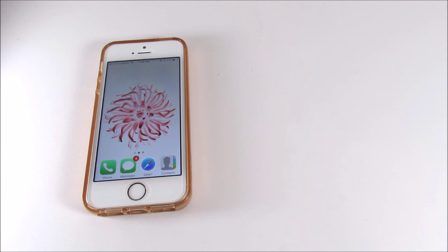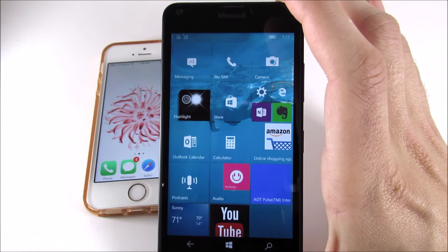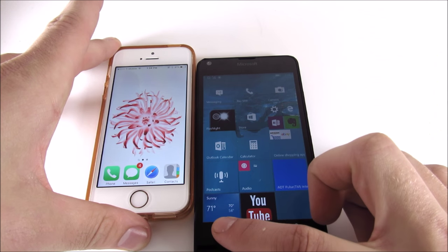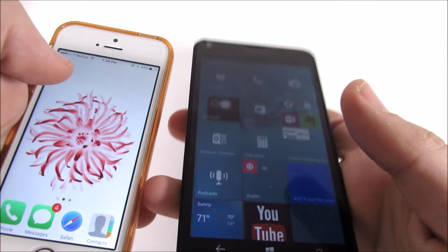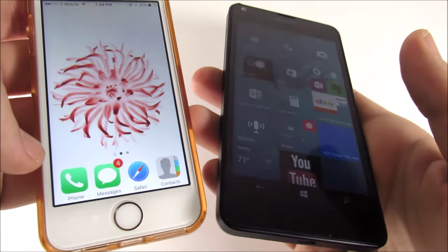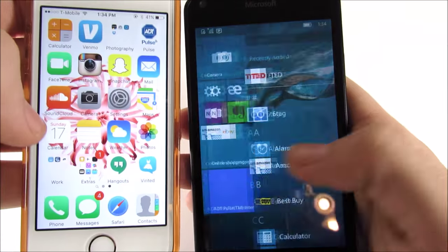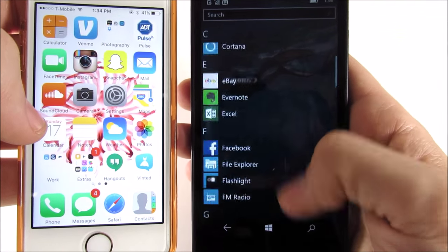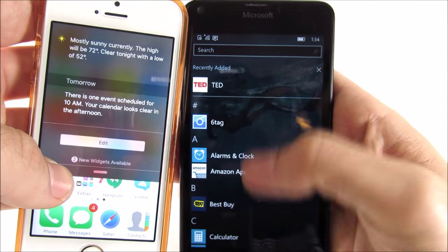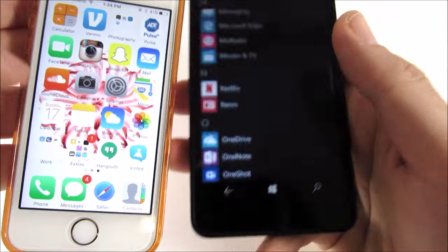Let's go ahead and put this on high brightness — you can see we are on the latest version of Microsoft's operating system. Let me make sure everything is closed out before we start the application test, which it is. Like I say in all my videos, I'm going to do the system apps. Overall, the actual operating system on the Lumia 640 is just as buttery smooth as the iPhone in terms of the general user interface — scrolling from the notification bar, scrolling through apps, no problem.